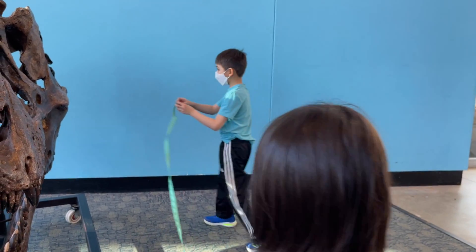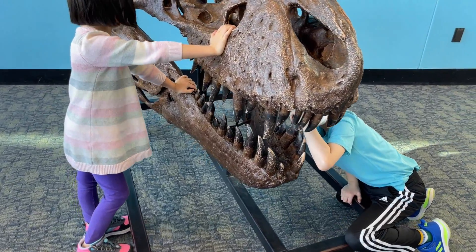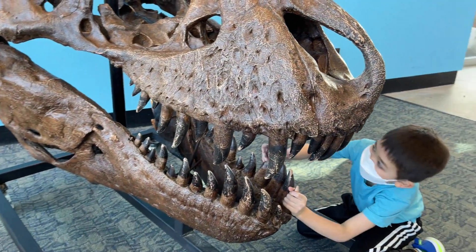And now I'll go to the other side. I wouldn't like being gobbled up with that.